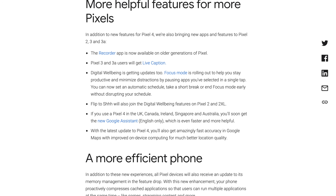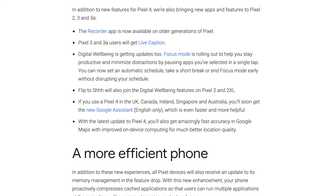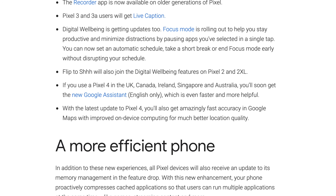The new English version of the Google Assistant on the Pixel 4 and 4 XL will be rolling out to Canada, the United Kingdom, Ireland, Singapore, and Australia. Location accuracy on Google Maps will also be getting better with the Pixel 4 and 4 XL thanks to this feature update.